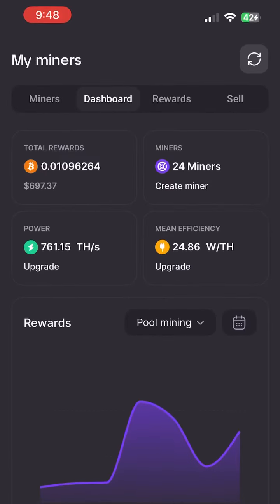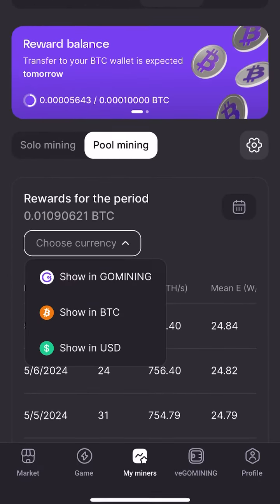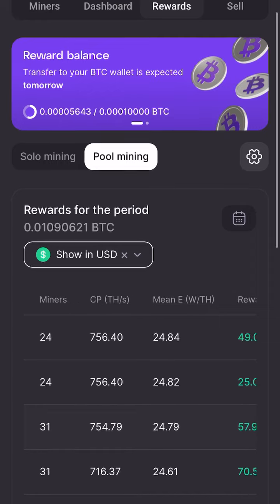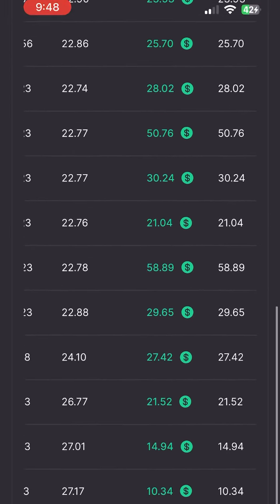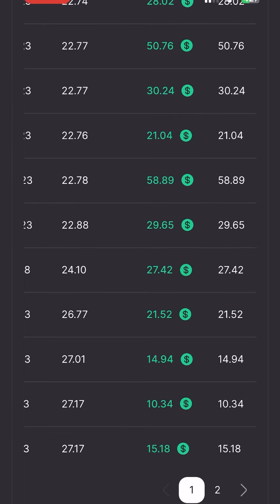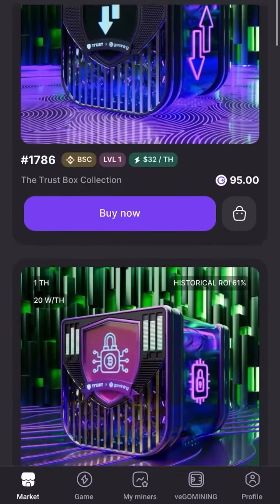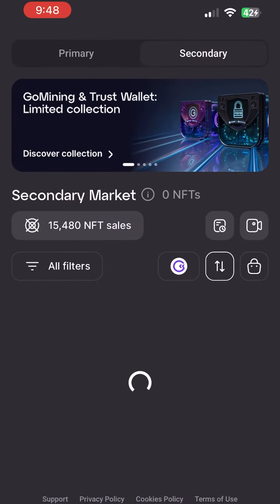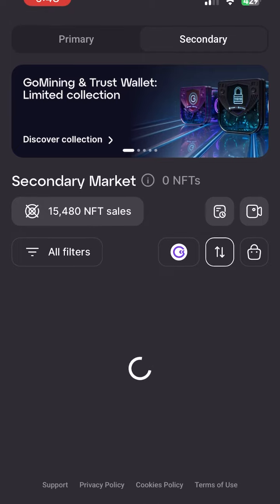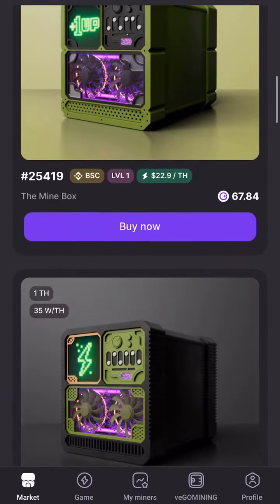This is what my rewards look like. These are the ways of getting miners through the primary or secondary market. You can also create a new miner.